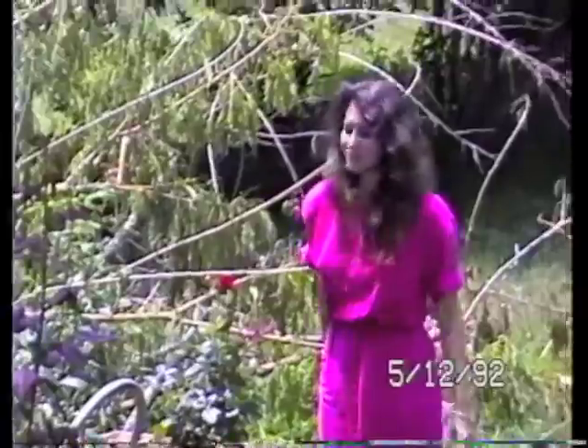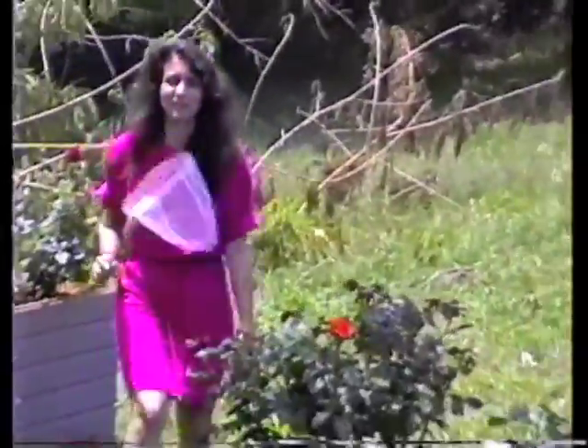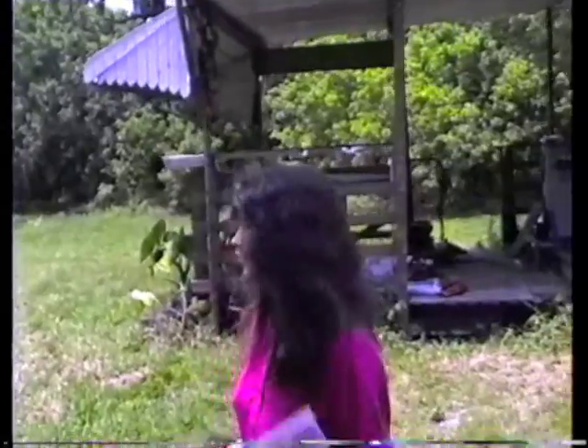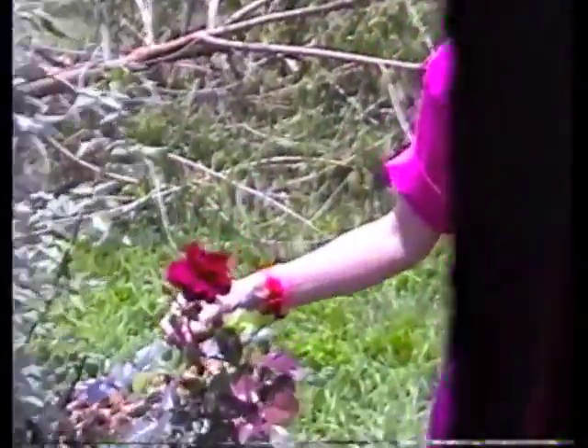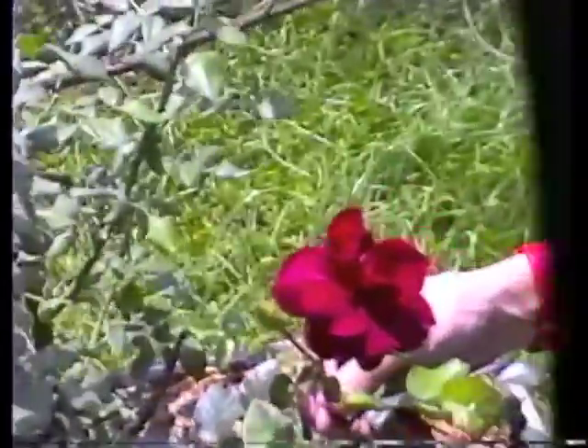It smells good. What is it? It smells great. Close-up of what? Oh, this flower. You know how you like to do close-ups. This is the Intrigue. It smells really good.